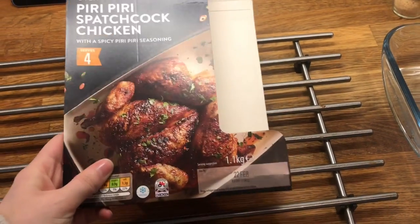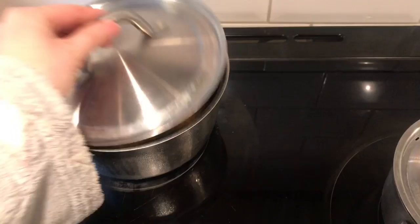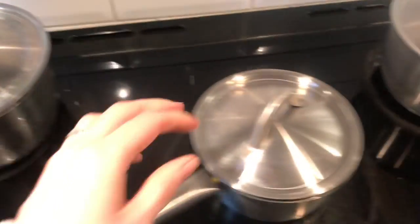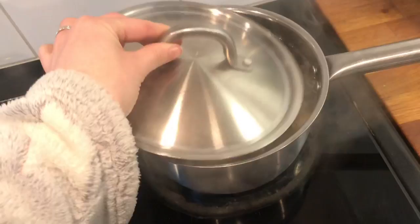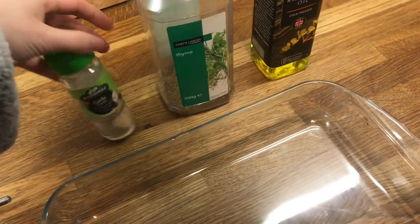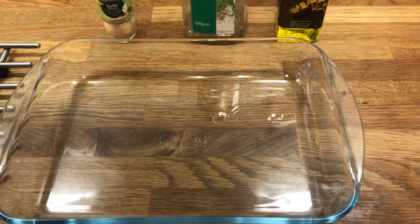It's Friday and for dinner tonight we are having peri peri split chicken — it does look really good, though I doubt mine will look like that! I'm going to do corn on the cob, cabbage, and new potatoes. I'm par-boiling them and then sticking them in the oven with some garlic, thyme, and oil, and just baking them a bit.